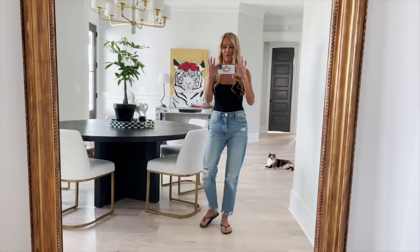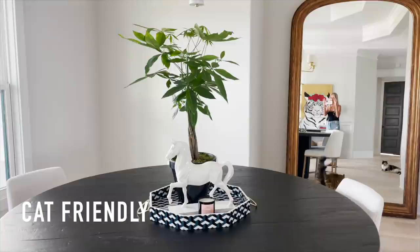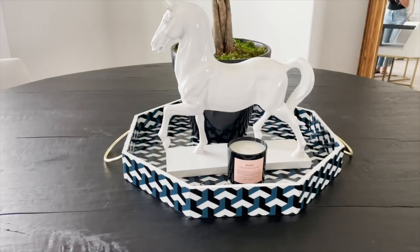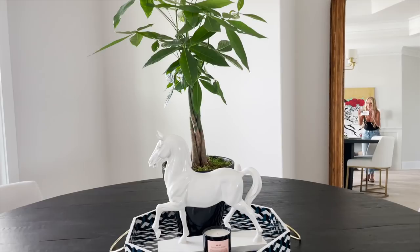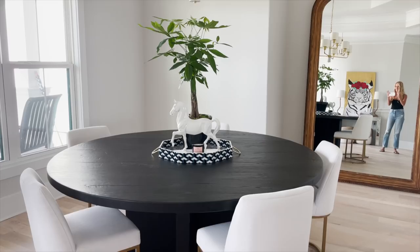This will be a perfect spot to do outfits of the day or try-on videos. That is a money tree — I got it at a local plant place and they planted it in the black pot for me; I might change that out one day but I kind of like it. You guys remember my horse, and then the tray I got from HomeGoods. This is the candle I got from Amazon — it's Tracy's favorite.